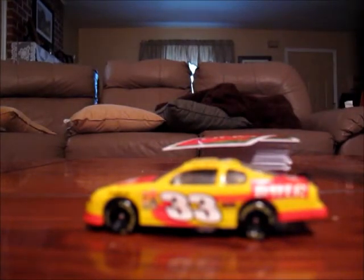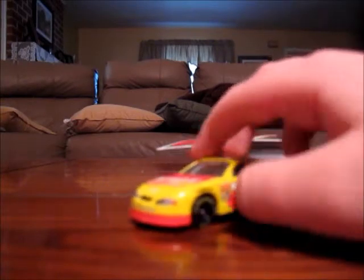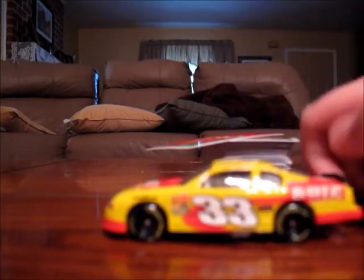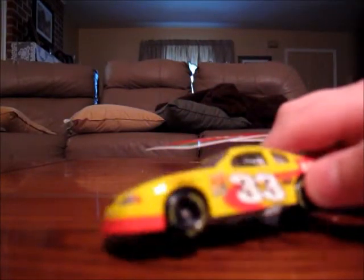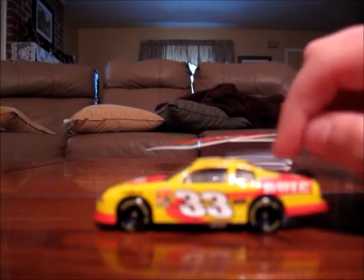The main colors of this car are black, white, yellow, and red, and maybe a little bit of blue — very small. The main sponsor is Bayer Extra Strength. I got it for $5 at a garage sale. The main sponsor is Bayer, and I forget if it's a Busch Series car or a Nextel Cup.